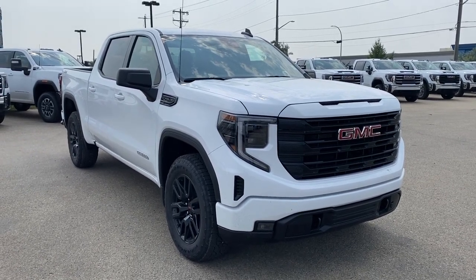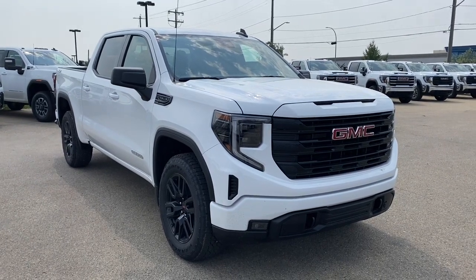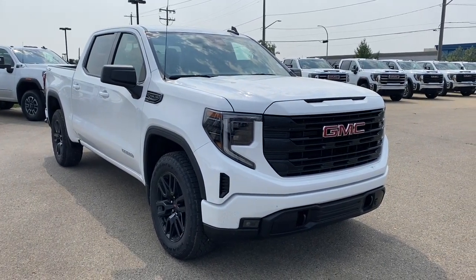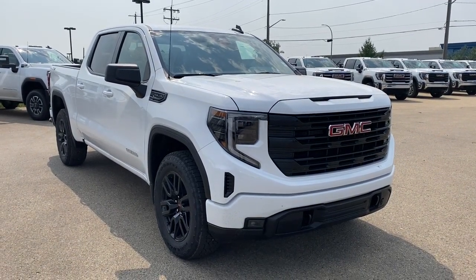Hello and welcome to Wolf GMC Buick. Today we're going to be taking a look at a 2023 GMC Sierra 1500 Elevation featured in Summit White with a jet black interior. Under the hood there's a 5.3 liter V8 paired to a 10-speed automatic transmission.